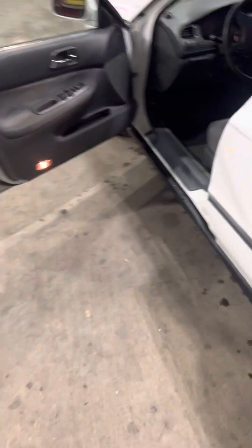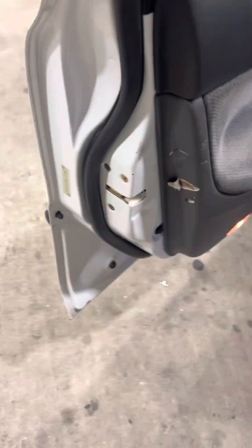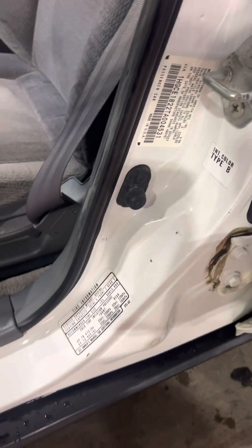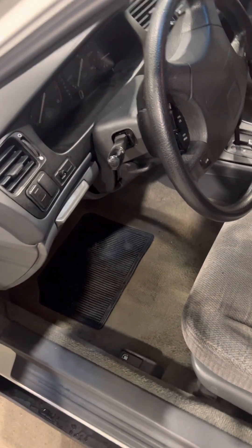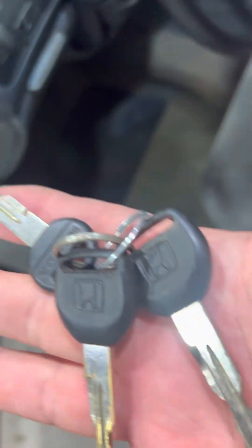I'm going to start it up real quick. This is all original — no problems, no issues. I'll show you also that it starts right up. I've got three keys.